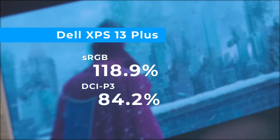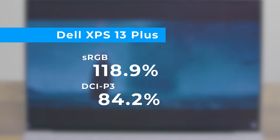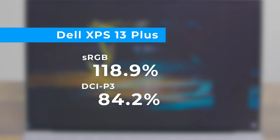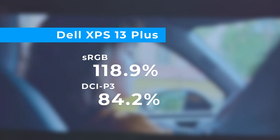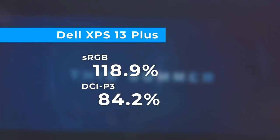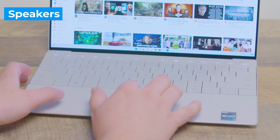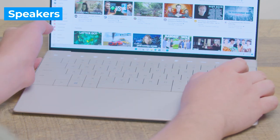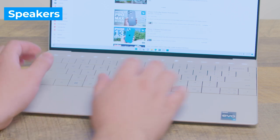This panel delivers excellent color reproduction and accuracy based on our testing. The XPS 13 Plus registered nearly 119% of the sRGB color gamut and 84% of the more demanding DCI-P3 color space. The MacBook Air M2 scored a lower 107% and 75.9%, and the MacBook Pro M2 was also behind. I was pleasantly surprised by the XPS 13 Plus' quad speaker setup. When listening to Post Malone and Doja Cat on "I Like You," the Dell delivered more powerful audio than the MacBook Air M2 with punchier vocals.